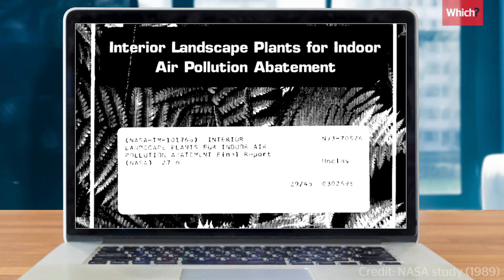When you look into air purifying plants, a 1989 study by NASA will come up a lot, often cited enthusiastically alongside lists of the best plants to improve your indoor air quality. But as you might expect, it's not quite so clear cut.